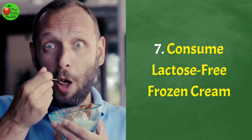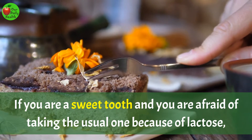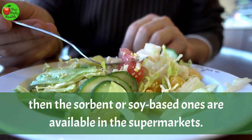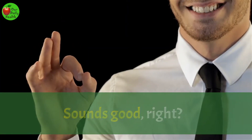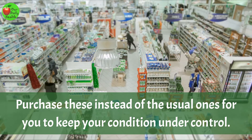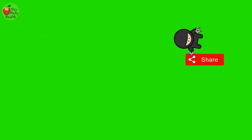Number 7: Consume lactose-free frozen cream. If you are a sweet tooth and are afraid of taking the usual one because of lactose, then the sorbet or soy-based ones are available in the supermarket. They are specifically for lactose intolerant people. Purchase these instead of the usual ones for you to keep your condition under control. If you are enjoying this video, then please like, comment, share, and subscribe to Our Daily Health.